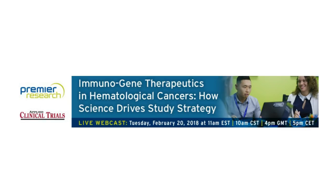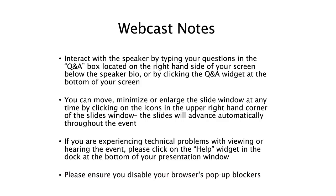We have a few important announcements before we begin. You can submit questions by typing them in the Q&A box on the right-hand side of your screen. You can enlarge the slide window by clicking on the small green icon in the upper right-hand corner, or by hovering your mouse over the lower right-hand corner and dragging. The slides will advance automatically. If you have any technical problems, please click on the question mark help widget in the dock at the bottom of your presentation window.